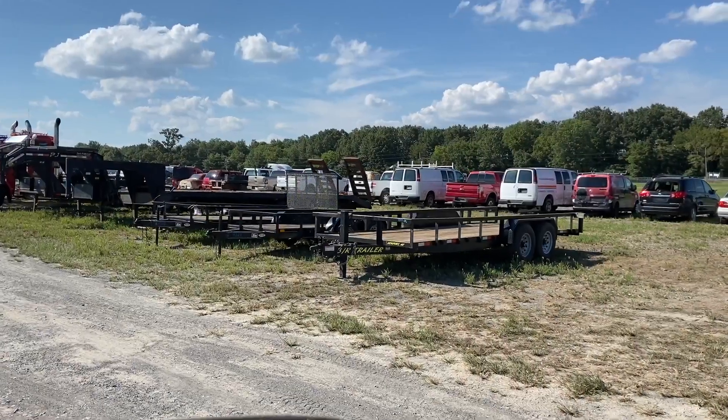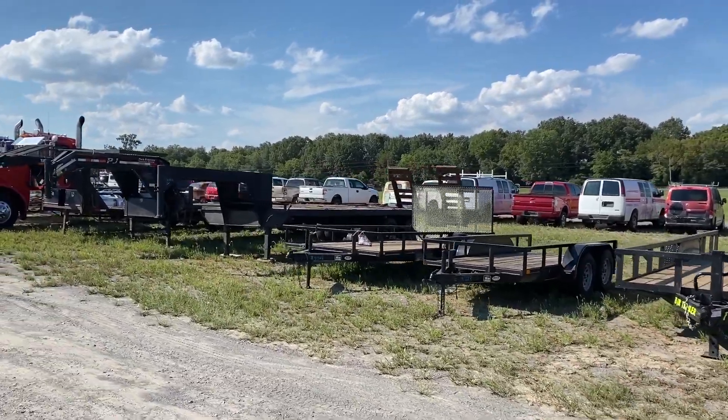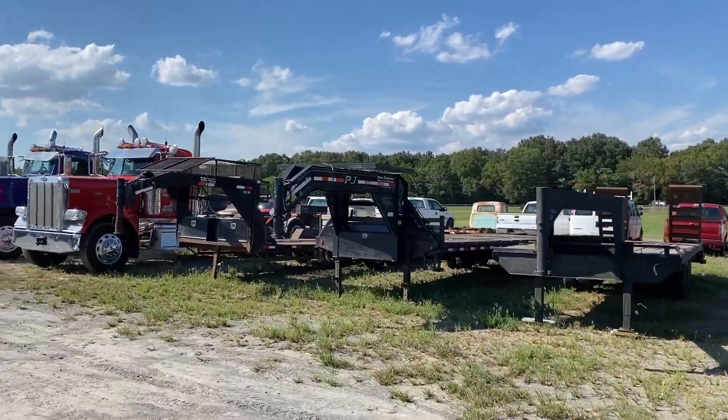After we sell all the trucks, pickups, and vehicles, we jump over and sell a few trailers — some little tag trailers, some gooseneck trailers. We'll probably have more by Wednesday.